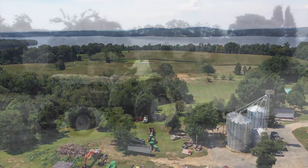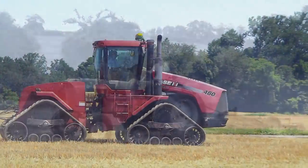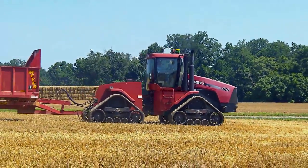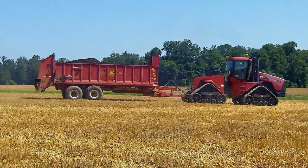Their equipment has come a long way since Bill's first tractor. Today the farm's fleet is equipped with something called precision technology. Precision agriculture is being able to put the right seed, the right fertilizer, the right depth, the right place, the right time — everything being perfect.